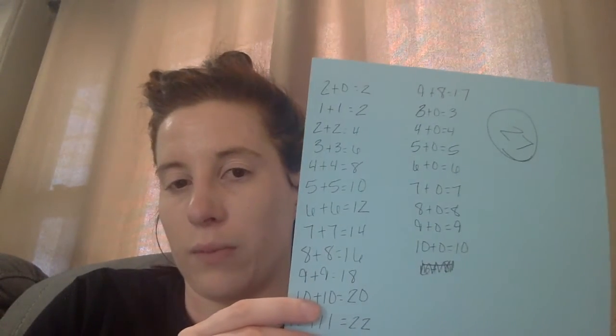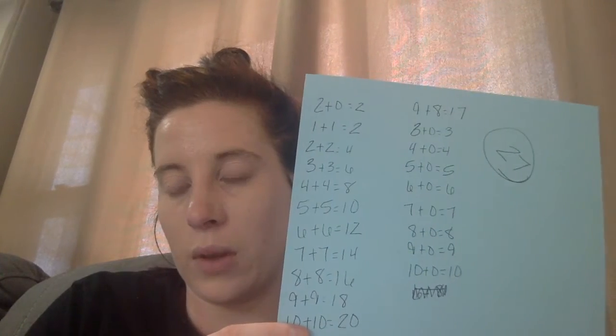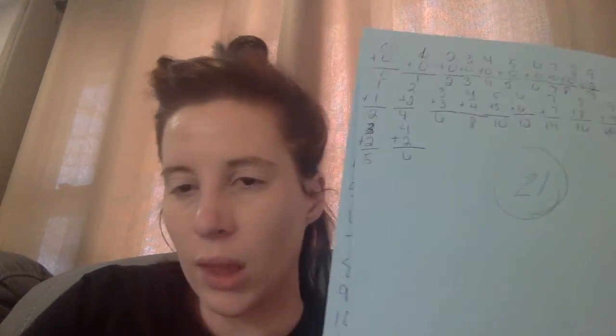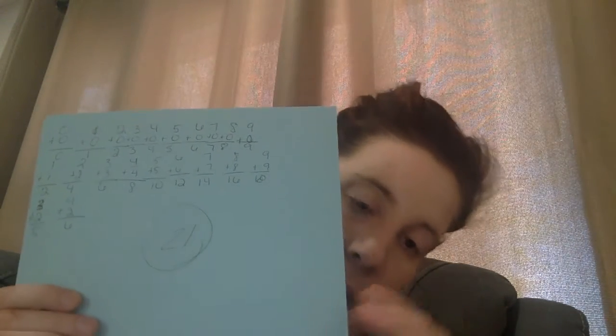So who wrote the most — Mrs. Courtney's mom, or Mrs. Courtney? Right, I did, Mrs. Courtney did. I also want to point out, I like how we wrote them differently without either of us talking about it. She wrote her equations up and down, vertical, and I wrote mine going across, or horizontal.